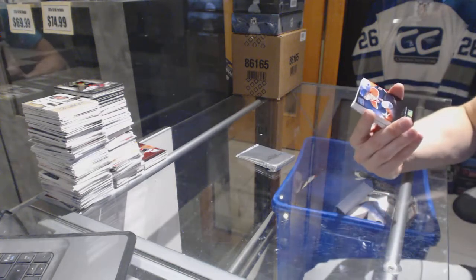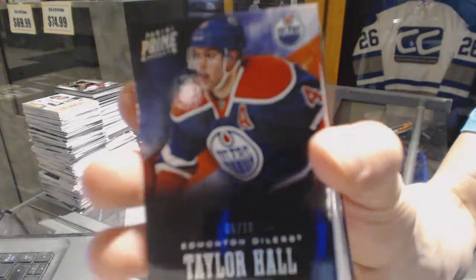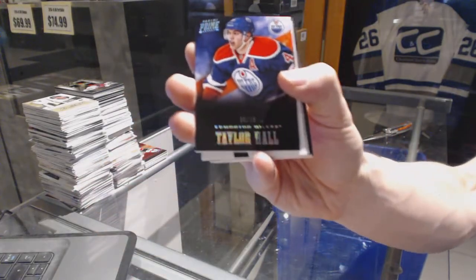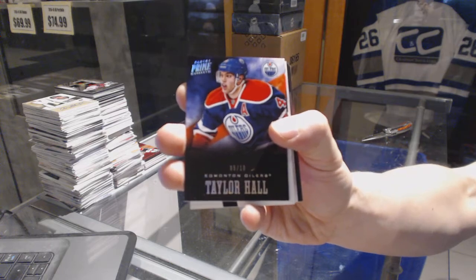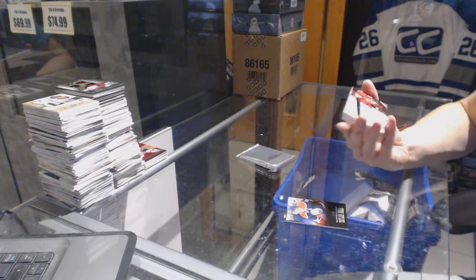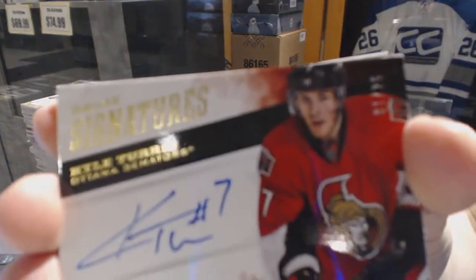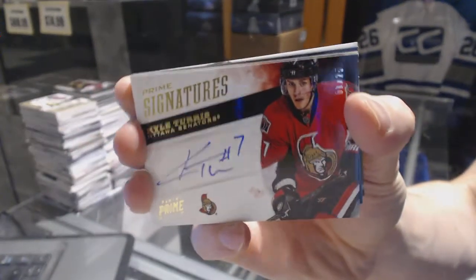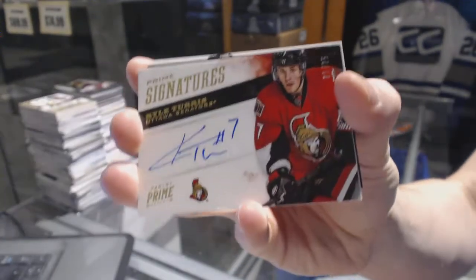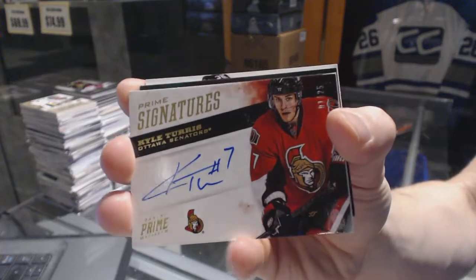We've got a base silver number 599 for the Calgary Flames, Johnny Goudreau, and number 10 for the Edmonton Oilers, Taylor Hall. We've got a Prime Signatures Gold, numbered 1 of 25, for the Ottawa Senators — Kyle Turris.